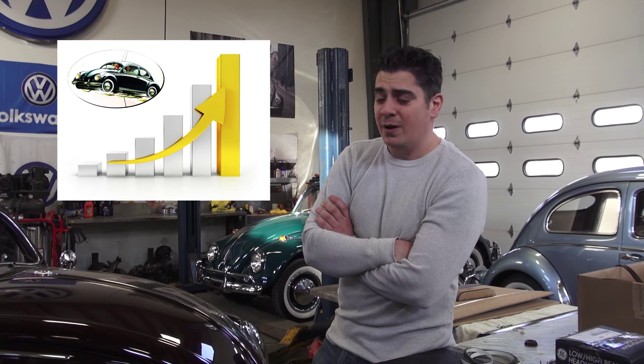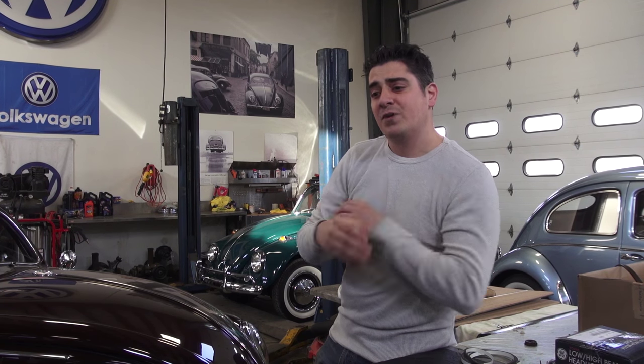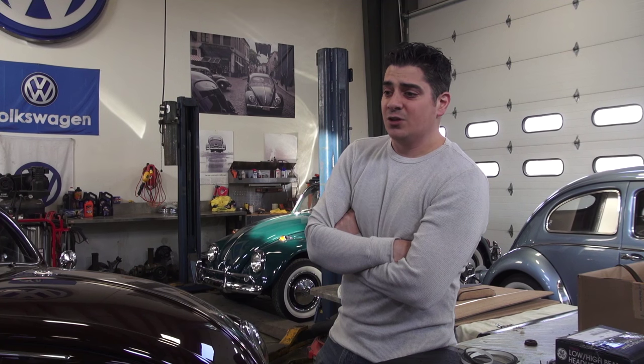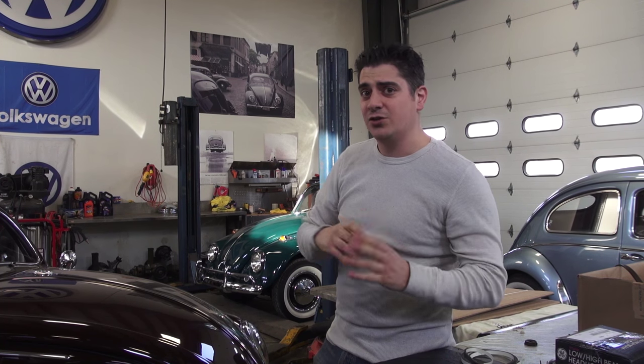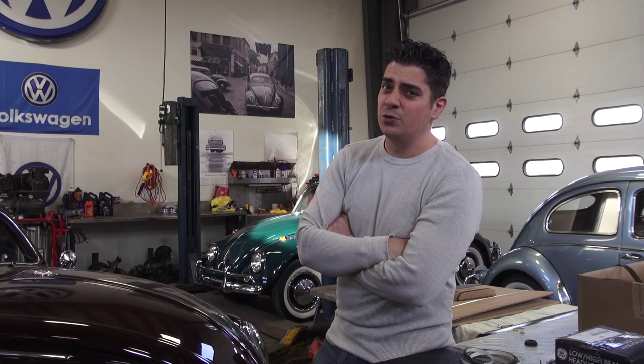The good thing about that auction was the interest in the beetle in general and the growth of the beetle's value over time has been increasing — not by leaps and bounds, but every year between 10 and 20 percent I keep seeing the beetle increasing in value. The interest is still there. Remember, this was an international car — the world has been touched by the beetle, not just select countries. It was a global car, so that's really good for its future.